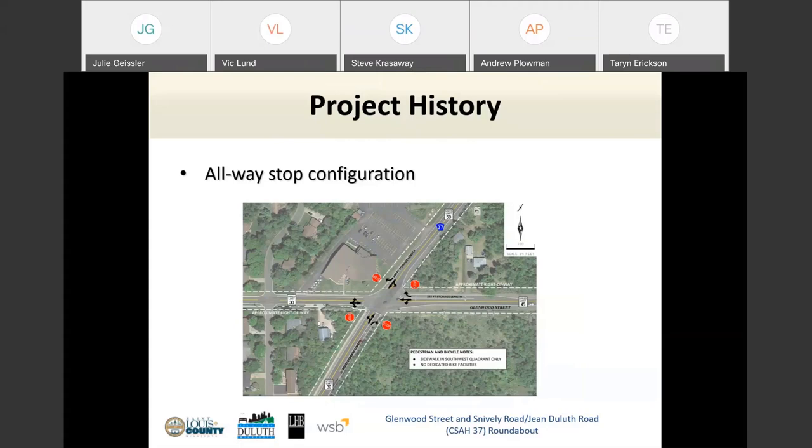With any project like this, it requires some time to prepare before you can get to the point of construction — five years is not uncommon for planning, designing, permitting, and right-of-way acquisition. St. Louis County has a project in 2022 to work on both Woodland Avenue and Snively Road. The plan is to resurface Woodland Avenue between Arrowhead Road and Anoka Street, which will include replacement of the two traffic signals — one at Snively and one at Arrowhead.